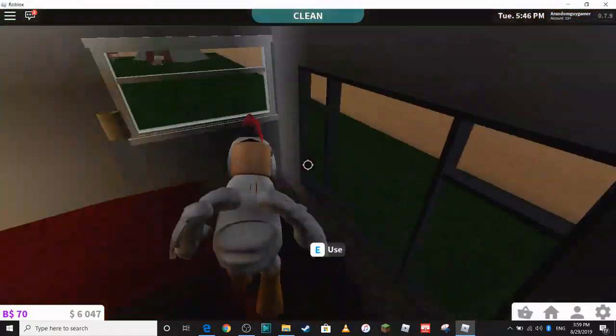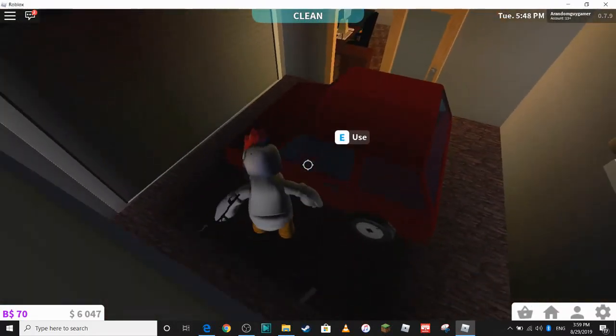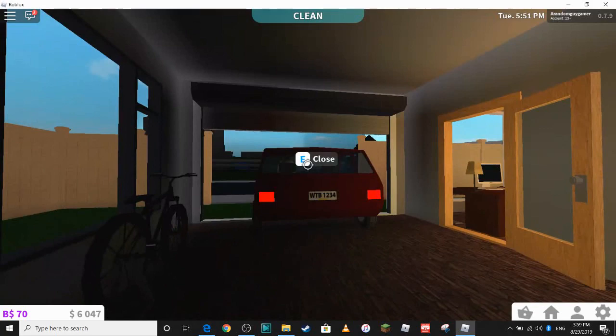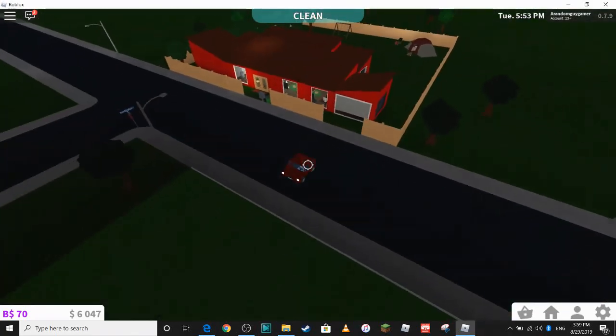And this is the garage with a bicycle and a car. Pretty slow but who cares. Most stuff is slow anyway.